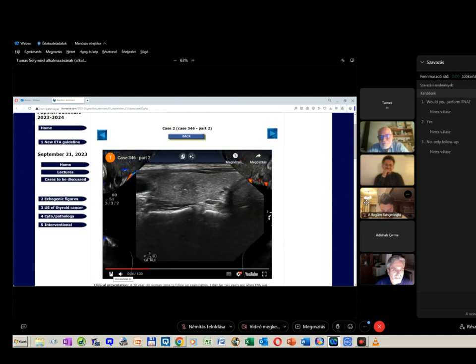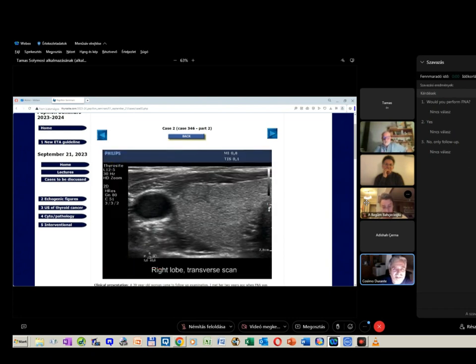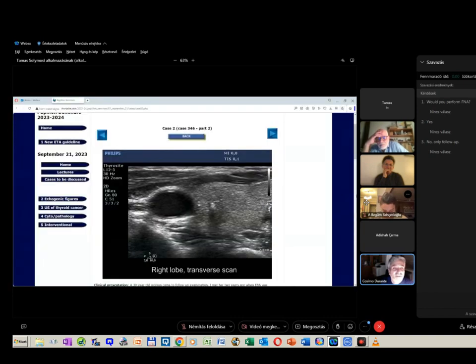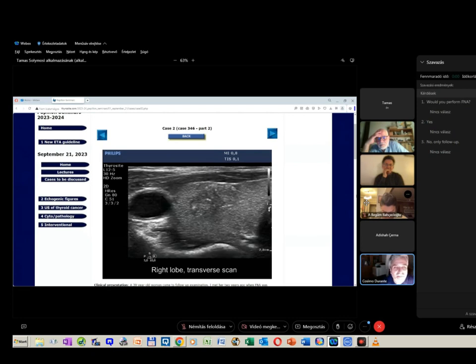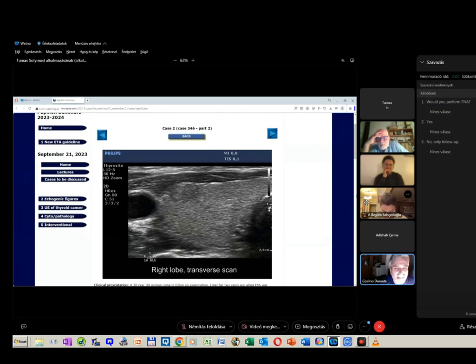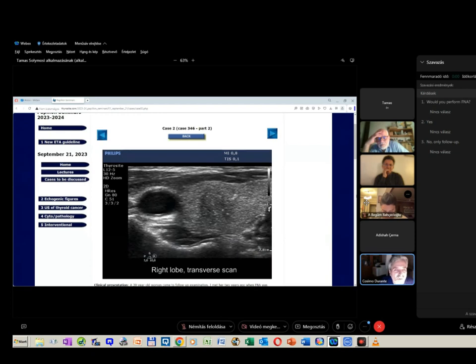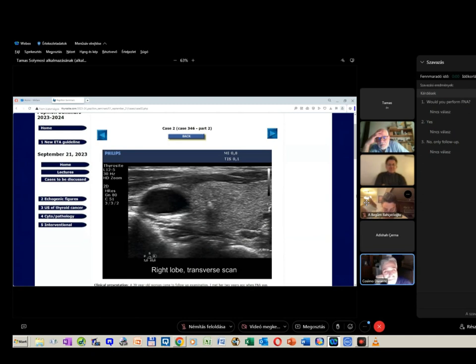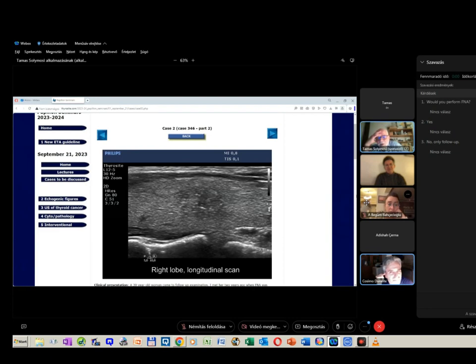It is really relevant to make a judgment by moving the probe with this nodule. If you fix the probe in some portion, it's even difficult to recognize the nodule. By moving the probe from bottom to top, you see there is a nodule and the borders are irregular, even if ill-defined.